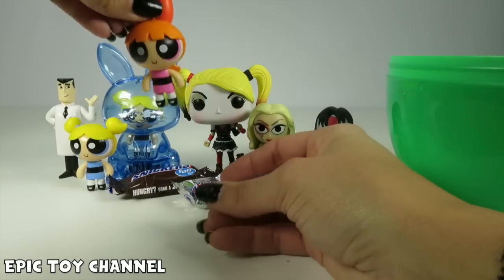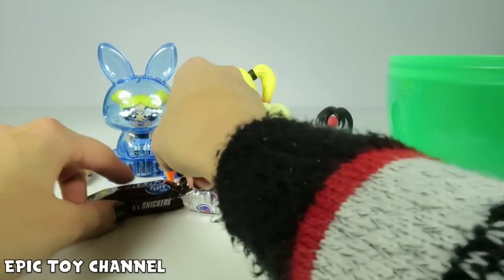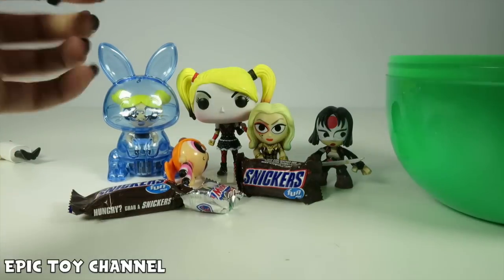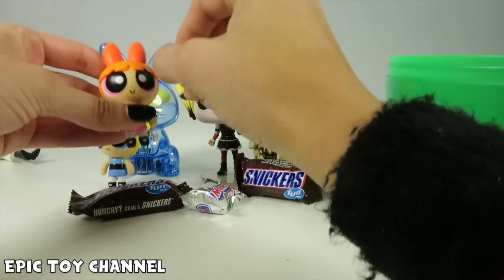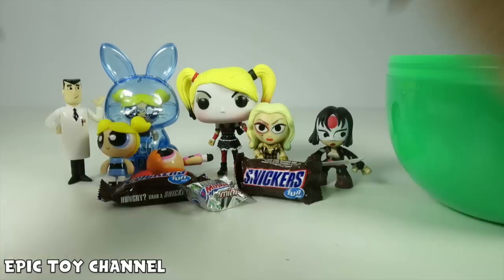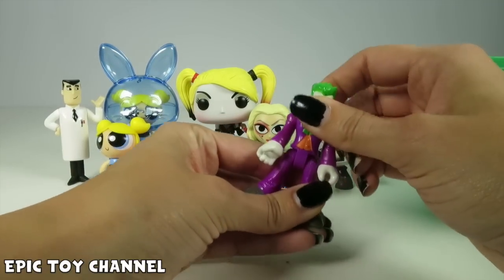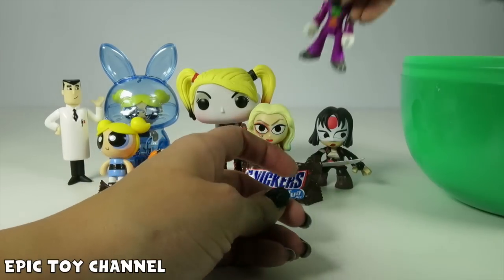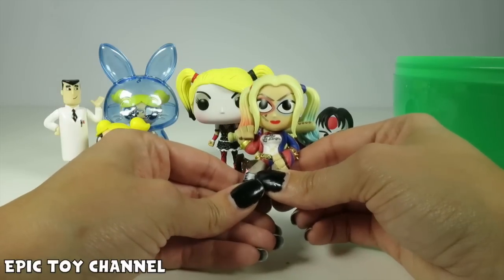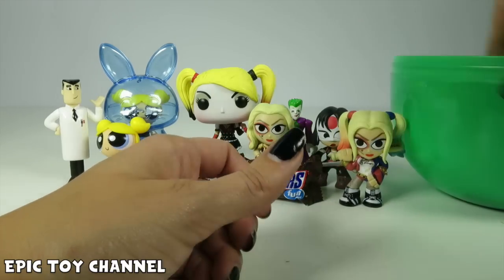We've got Blossom! Oh my gosh, is Blossom your favorite? I just love Bubbles! Blossom, you just knocked out everyone! Who would be a cool mashup with Blossom? I think maybe Blossom and Starfire would be cool! Who do you think would be a cool mashup with Blossom? Puddin! We got Puddin here! Wait, you're like, that's the Joker! Well, Harley Quinn calls the Joker Puddin'. That's why it's funny! And we've got another Harley Quinn! Look, she's got her heart in her cheek, just like Bubbles did when she was Harley Quinn! That's so exciting! I love it!